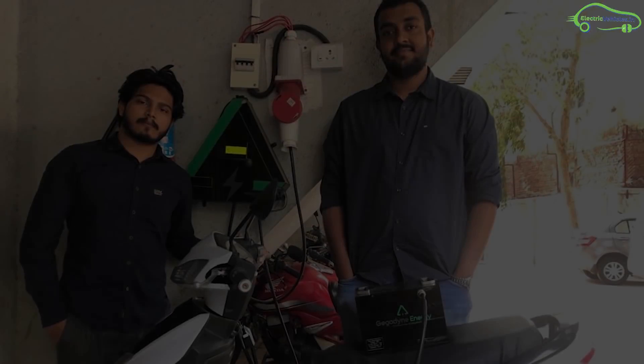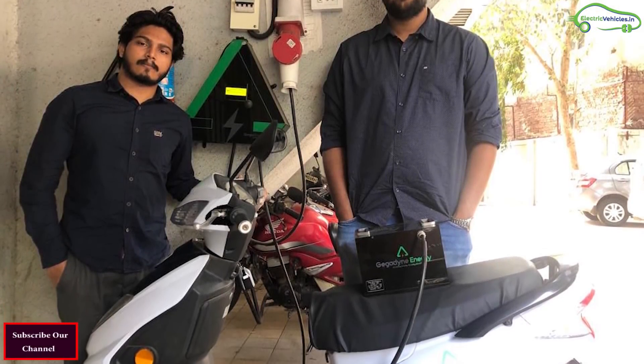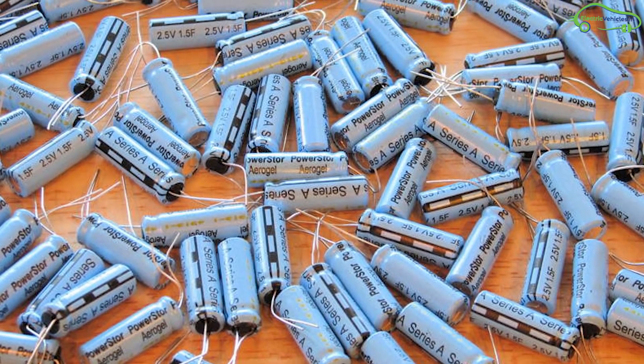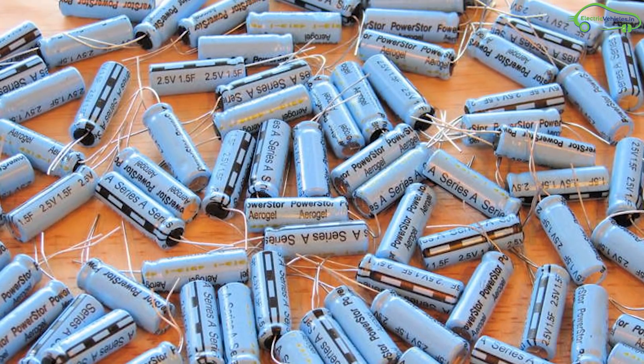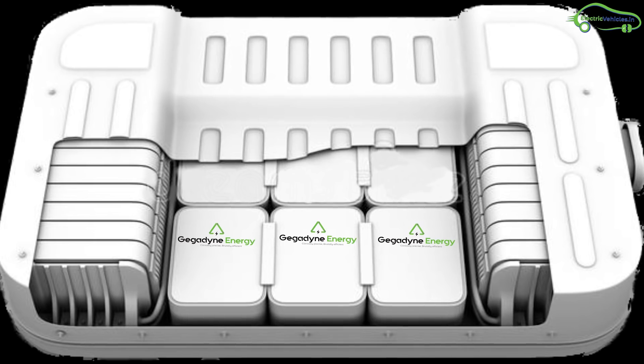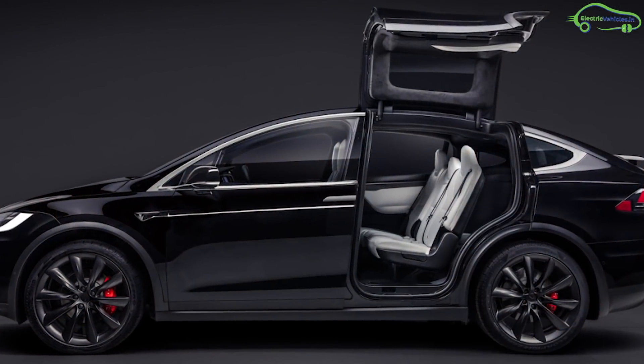Mumbai-based GigaDyne Energy is one such startup that makes proprietary battery technology for electric vehicles and is readying for a commercial rollout in early 2020. Its current prototype has a capacity of one kilowatt-hour. It's the tremendous journey of two mechatronics engineering students, Zubin Varghese and Amiya Gadiwan, which started in 2014.